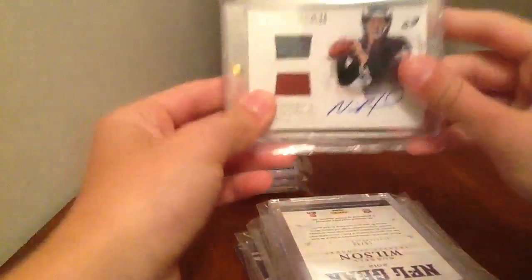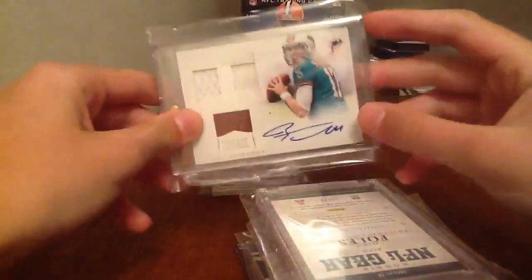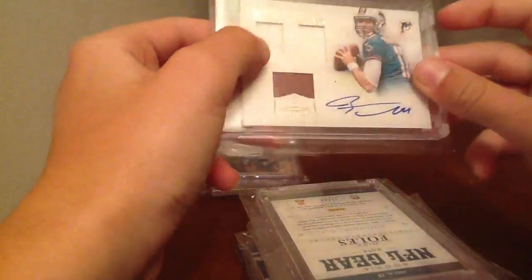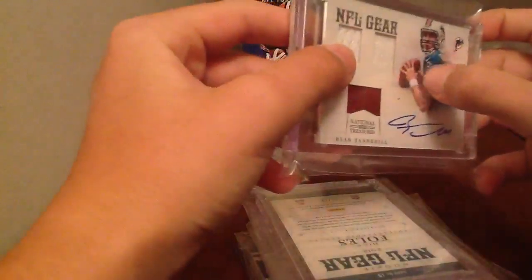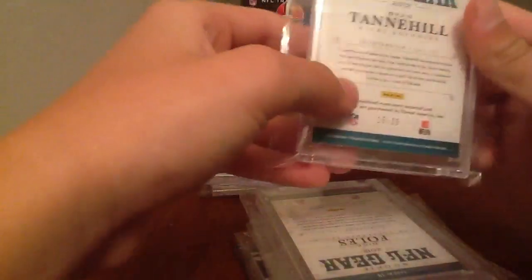Nick Foles Jersey Autograph from National Treasures numbered to 49. The next two cards are pretty sweet. You got a Ryan Tannehill Triple Jersey Autograph - this jersey's a little bit dirty, not a whole lot actually. Really nice on-card autograph, numbered to 25.